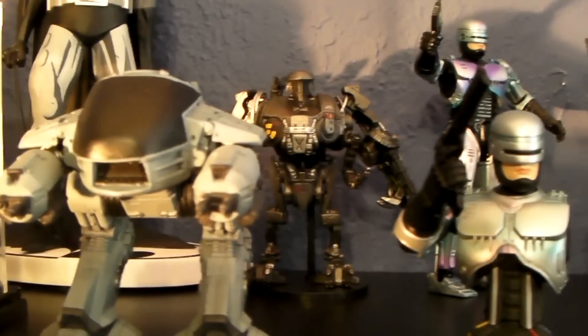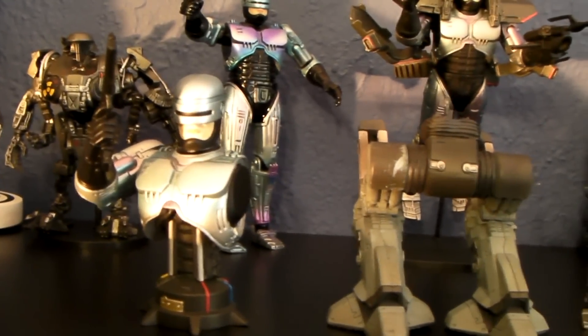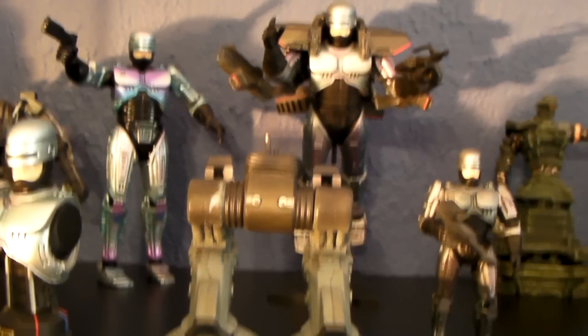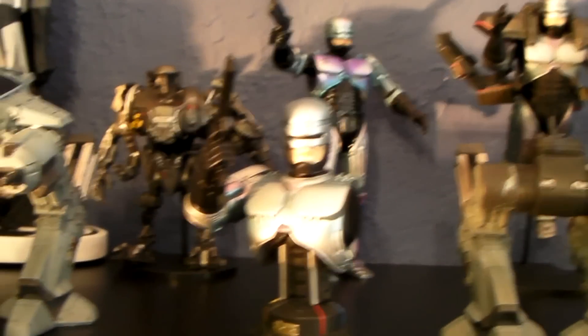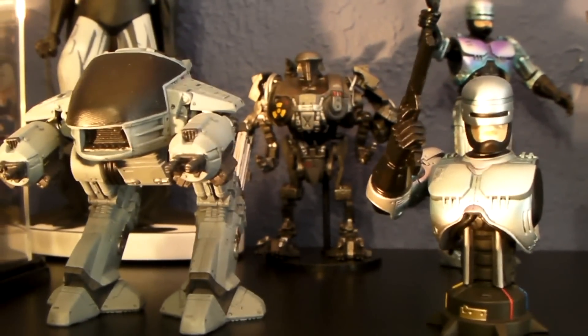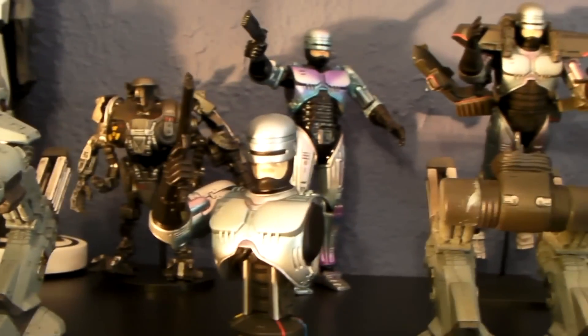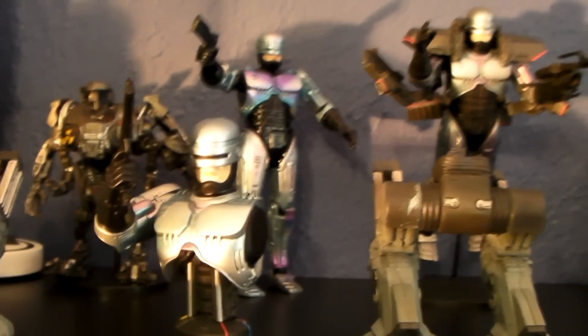Alright guys, that's the Robocop by Kotobukiya figure set. If you are a fan of Robocop, I highly recommend you get this set — although it's pretty hard to find now, but you can find it on eBay and at your local toy shops or cons and comic cons.